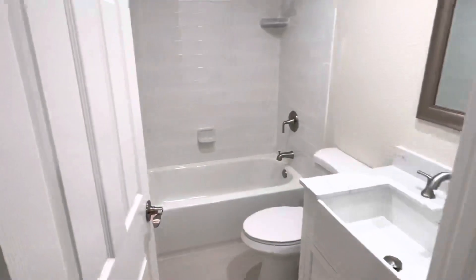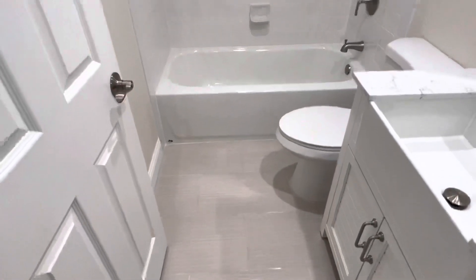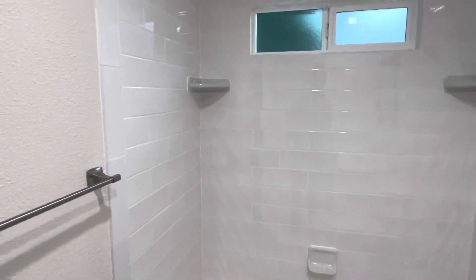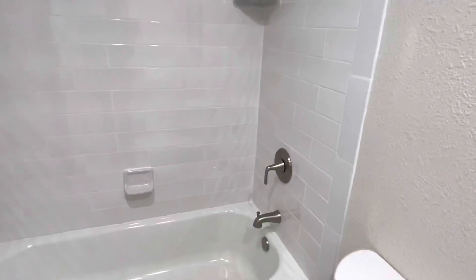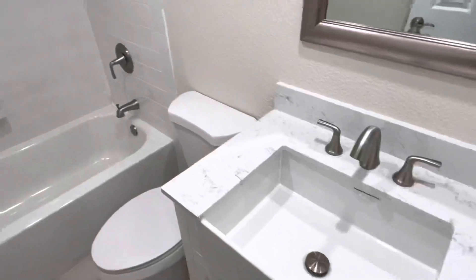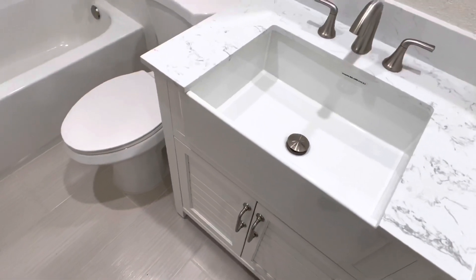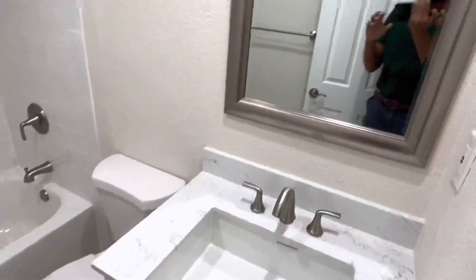Last but not least, we have our fully renovated bathroom with nice tile and subway tile for the bath-shower combination. You've got a brushed nickel shower head, handle, and faucet, as well as a quartz countertop with the vanity and a farmhouse sink — which I like a lot.